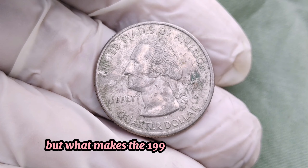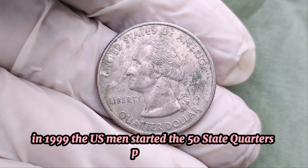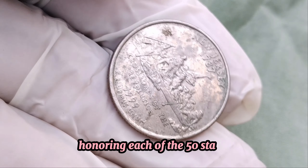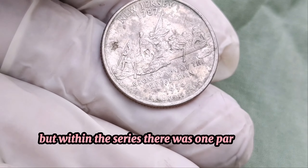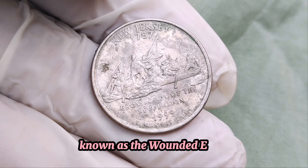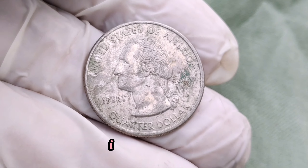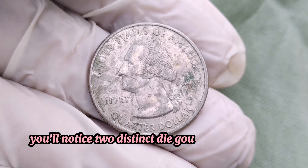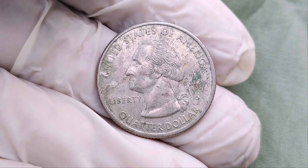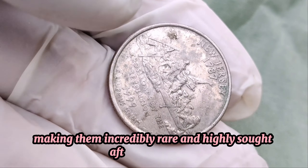In 1999, the U.S. Mint started the 50 State Quarters program, an ambitious project that ran until 2008, honoring each of the 50 states. But within the series, there was one particular error that turned a regular quarter into a rare gem. The key to this million-dollar coin is the error known as the Wounded Eagle. This error occurred on the reverse side of the 1999 P Delaware quarter. If you look closely, you'll notice two distinct die gouges on the eagle's breast which resemble a spear wound, hence the name Wounded Eagle. Only a few of these error coins were minted and released into circulation, making them incredibly rare and highly sought after by collectors.